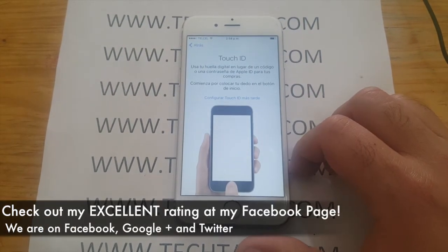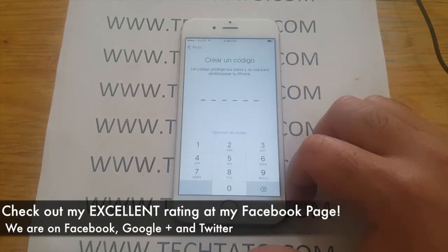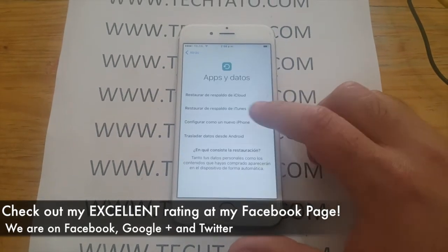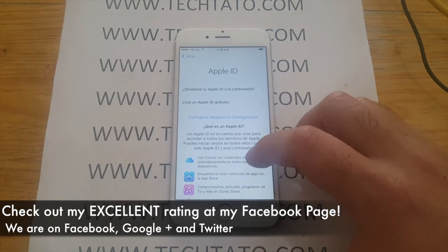Once it's finalized, that's it — the device is globally unlocked. I recommend checking out my excellent rating on my Facebook page. I have unlocked a wide variety of devices throughout the world, so you can be positive, confident, and assured that we will get your device unlocked.